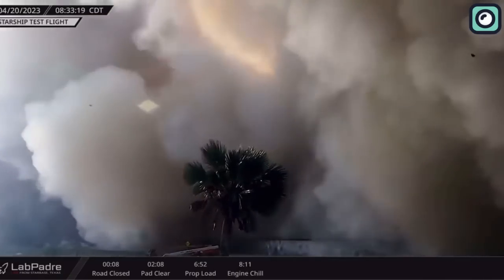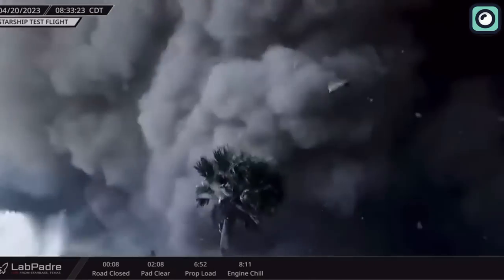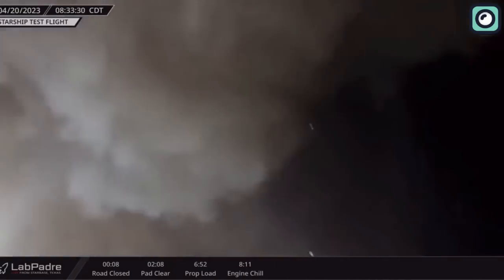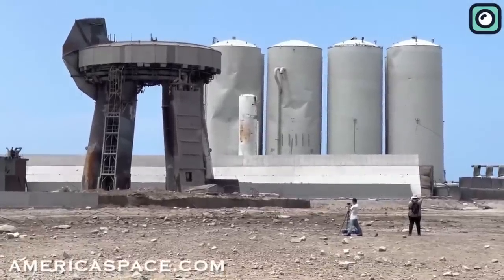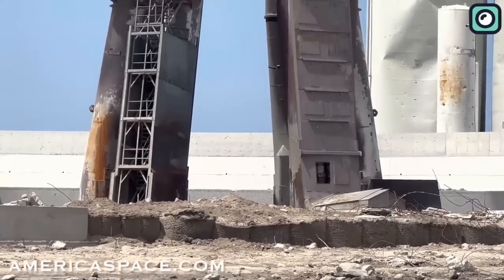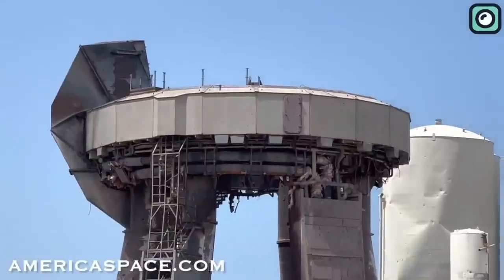When the Starship's powerful Raptor engines ignited, directing thousands of pounds of thrust downward, the launch pad was the silent barrier absorbing this incredible force. Following the event, SpaceX teams conducted a thorough inspection and found that the launch pad had suffered significant damage. It was a wake-up call to the extreme forces at work during each launch and a stark reminder of the unglamorous yet crucial role the launch pad plays.